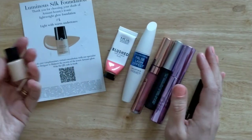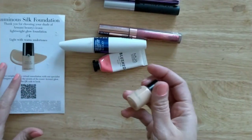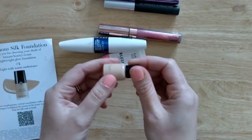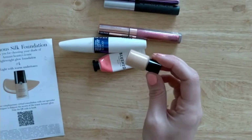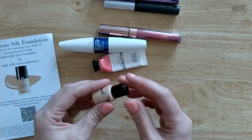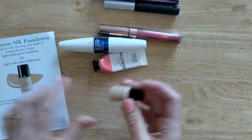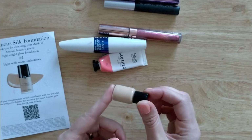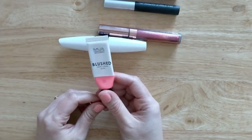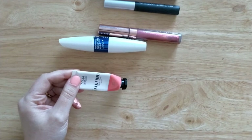Lastly, makeup empties. The Luminous Silk Foundation from Giorgio Armani — there's a little bit left but I had it for quite a while. It was a sample from Soapbox Post and I have another one in my makeup drawer anyway. This is shade 4, and the one I currently have is 4.5 which still works well for me. I really like this one — if you're into radiant or dewy-looking foundations, this one is really nice. I also finished the MUA Blush Liquid Cream Blush in shade Misty Rose — very nice, beautiful blend, a really lovely everyday shade.